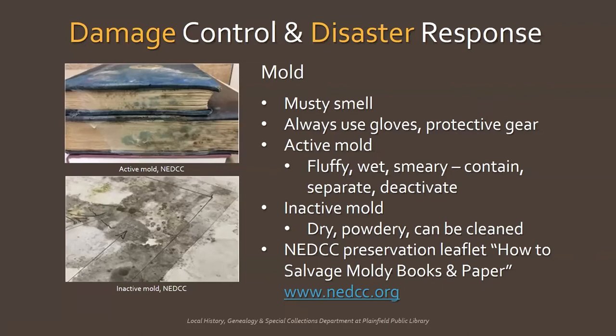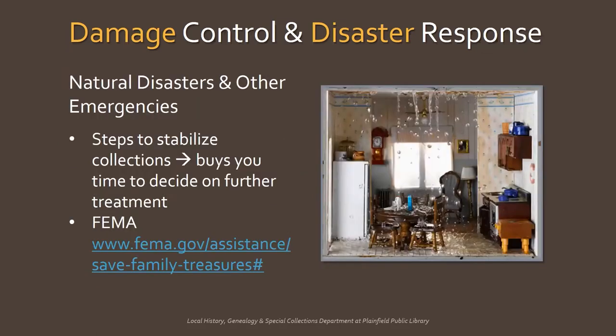The Northeast Document Conservation Center, or NEDCC, has a free preservation leaflet on their website with the steps you need to take to deal with active and inactive mold — just look for 'how to salvage moldy books and papers' under the emergency management section. If faced with a disaster like fire or flooding, there are steps you can take to help stabilize your collections. You can consult the NEDCC preservation leaflets or visit the FEMA website for steps to save your family treasures.